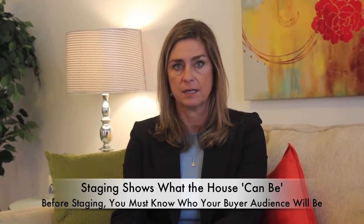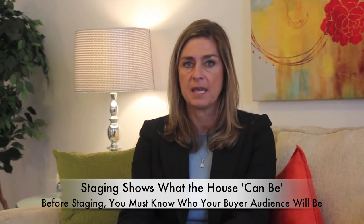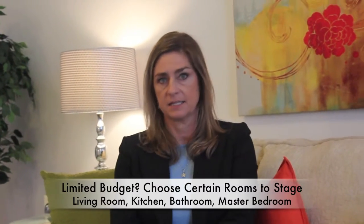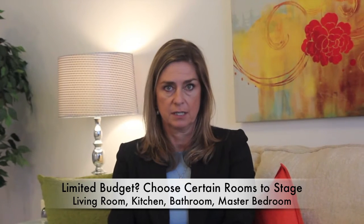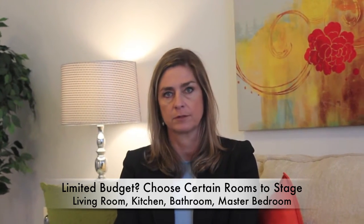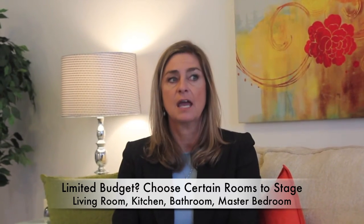This house is designed for a young couple, a first-time homebuyer, or maybe a downsizer. So we had to keep it light, modern, and inviting. My strategy, discussed with the stager, was that we didn't have the budget to stage the whole house, so we picked the most important rooms: living room, kitchen, bathroom, and the master bedroom.